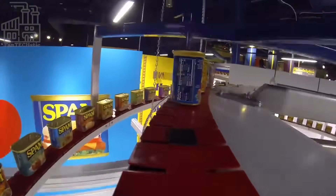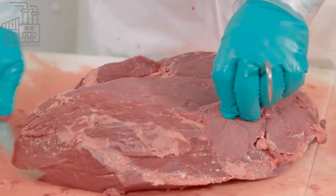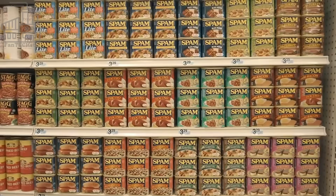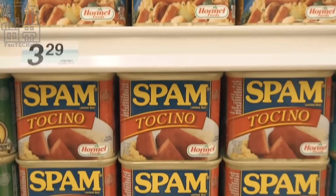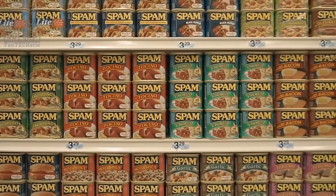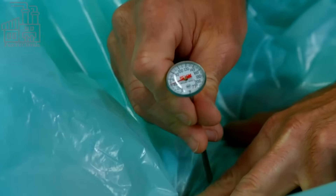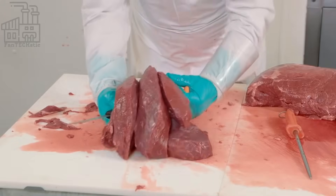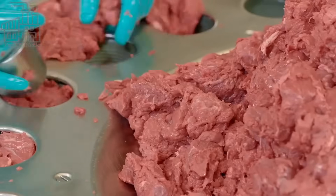The first and most important ingredient used in producing Spam is meat from pork. In previous years, the pigs used for Spam production were reared at the Hormel factory. However, because of factors like the high cost of maintenance, increased labor, and a few others, the company now patronizes pork dealers and freshly cut meat is transported to the plant. Ninety percent of the meat is extracted from the shoulder of the pigs, while the other 10 percent comes from the pigs' thighs and buttocks, also known as ham. This choice of meat parts and ratio is one of the things that sets Spam aside from other canned pork meat products.